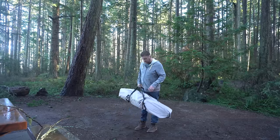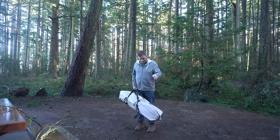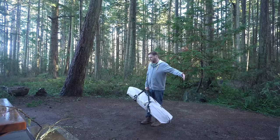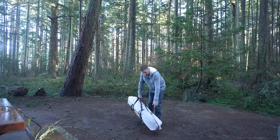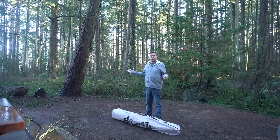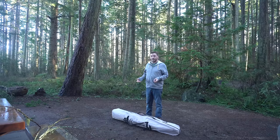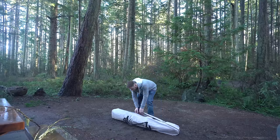So what I'm setting up is the Gazelle screen tent. They're not paying me or anything and I bought this myself, but it just gives you so much nice room to walk around. I got the wind panels for the side of it — that should keep us nice and dry. I have a tarp to throw over top too because it is gonna rain tonight. I can guarantee you that.